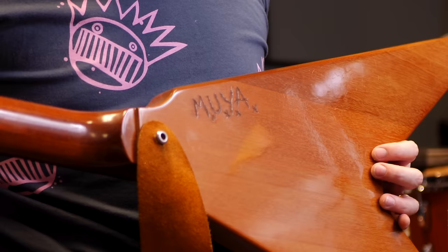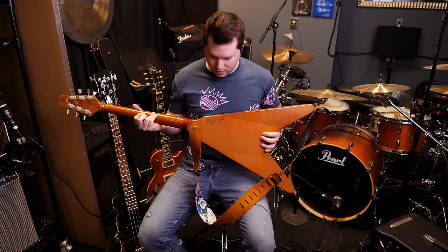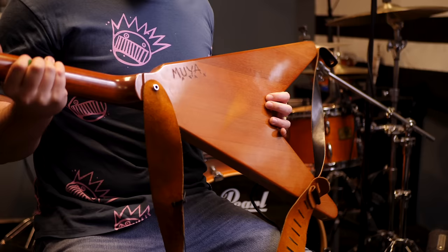What's the story with this again? 'M-U-Y-A' — this was carved into the back of the guitar. What does it mean? Metal up your ass.